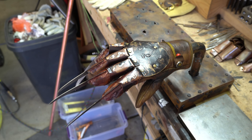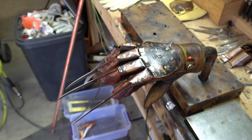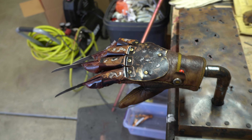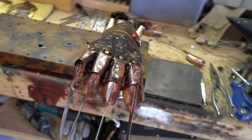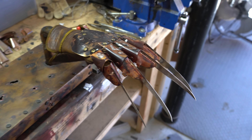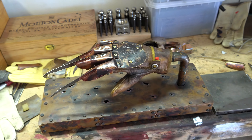Hey everybody, here is number one of the Looking Glass gloves, the limited part four gloves. This one is for Nicholas, and he brought his stand so that's what this is displayed on right now, which is pretty sick looking. It will normally sit roughly like that.